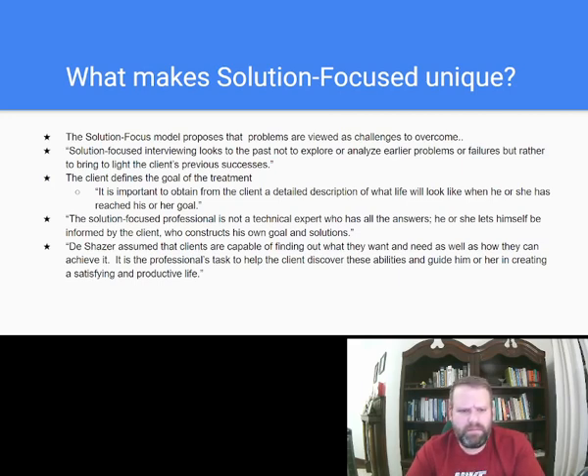The client defines the goal of the treatment — it's important to obtain a detailed description of what life will look like when the client has reached their goal. The solution-focused professional is not a technical expert who has all the answers. DeShazer assumed that clients are capable of finding out what they want and need, as well as how they can achieve it. It is the professional's task to help the client discover these abilities and guide them in creating a satisfying and productive life.